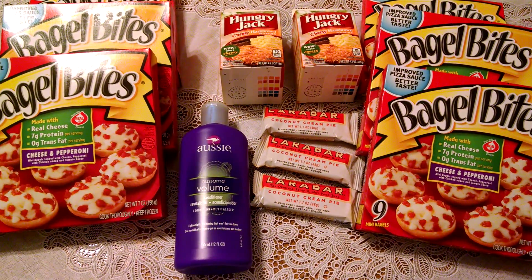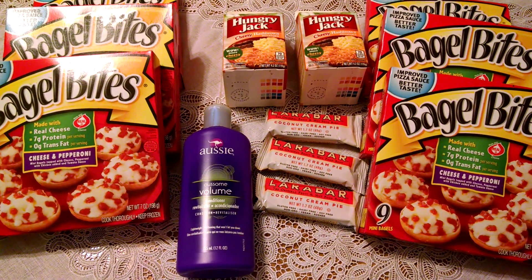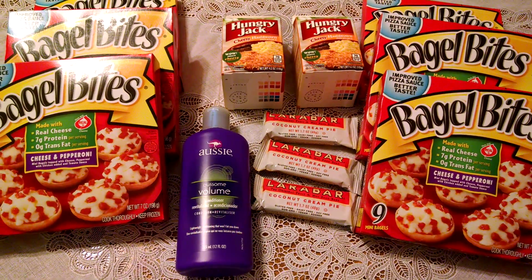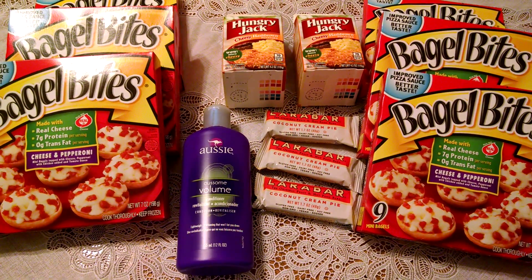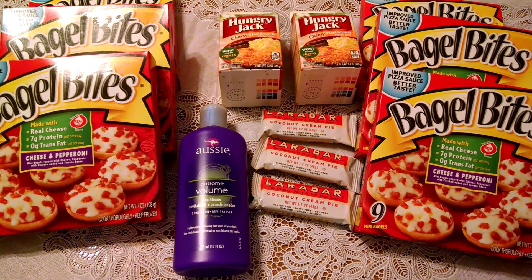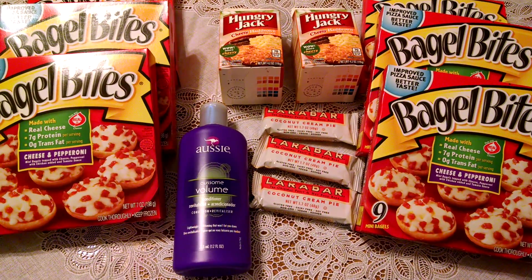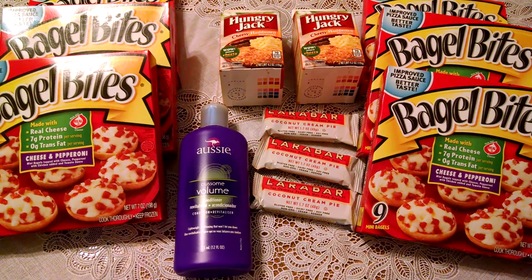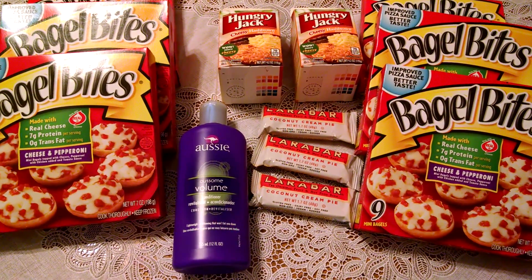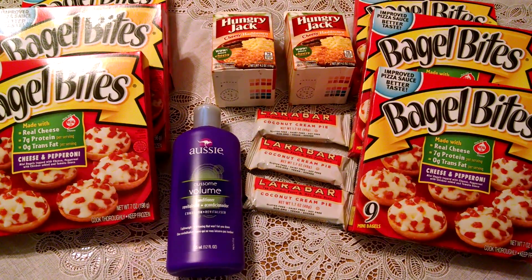So that is how I paid $11.85 for all of these items — 13 items at Wegmans. If you're interested in this deal and others like it, please visit my website at www.realdealsforrealpeople.com or visit me on Facebook at Real Deals for Real People. I will have the links to the coupons there — simply print them, go to Wegmans, and you can get this deal for yourself. Thanks for watching!